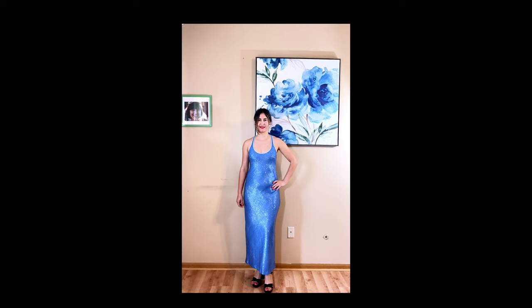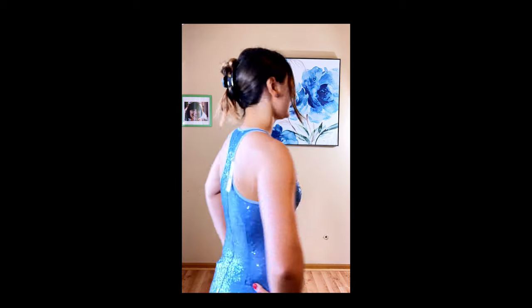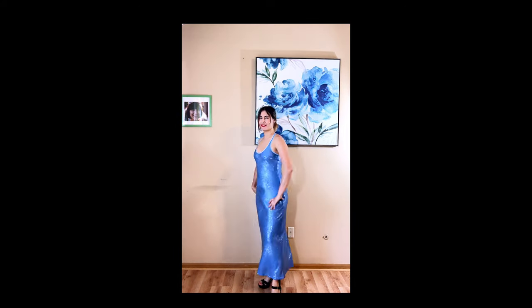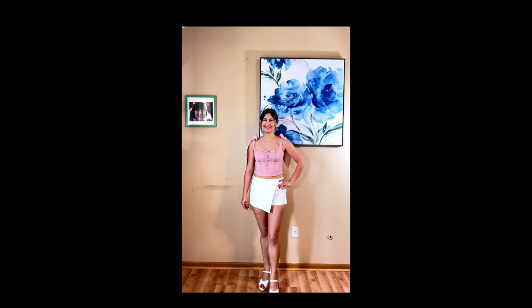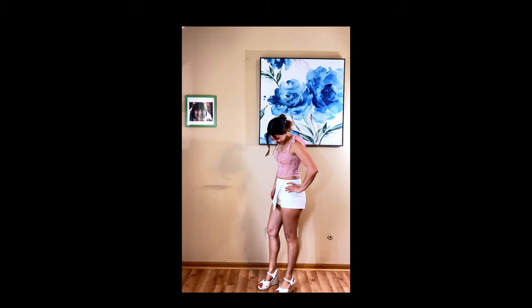The J.Crew Alicia Sequin Racerback Slip Dress is from a limited edition collection. This dress is so beautiful — it's just perfect to take to a resort. However, I had to return it because after walking in it for 10 minutes my whole body was itching so badly because of the sequins. Also, whenever you swing your hands, they rub against the sequins and it really hurts.